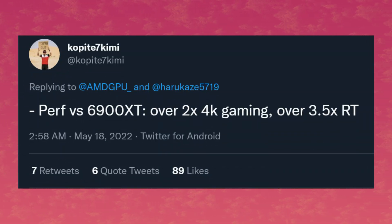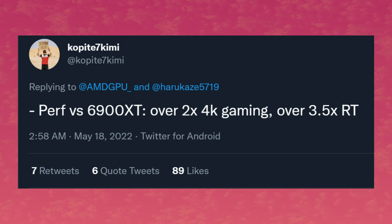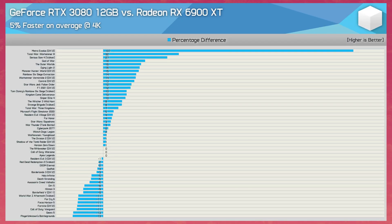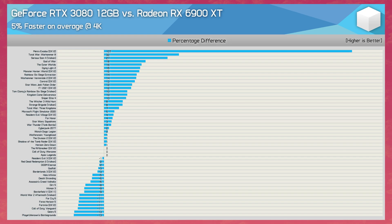According to Copite on Twitter, we're looking at two times the performance in 4K gaming, and over three and a half times the performance in ray tracing. Why is he specifying 4K gaming? According to the recent HUB video with 50 games, the 6900 XT on average struggles at 4K against even an RTX 3080, so this might be an area of focus for AMD. As for three and a half times on ray tracing, that's going to be really impressive if they can achieve it. Right now with the 6900 XT they're not too far behind, so tripling that performance would be an insane boost.